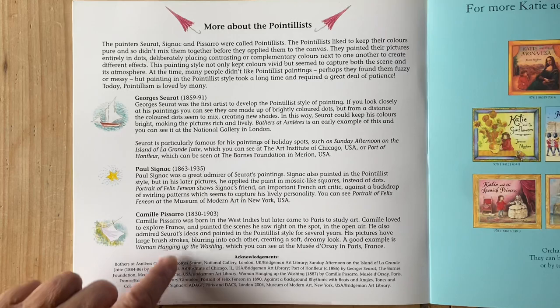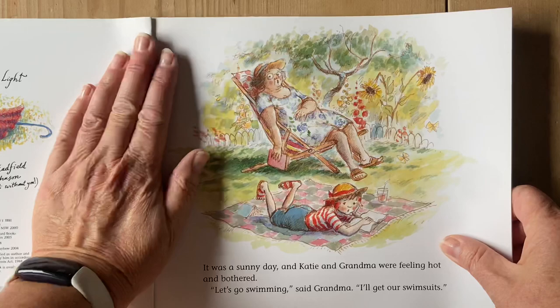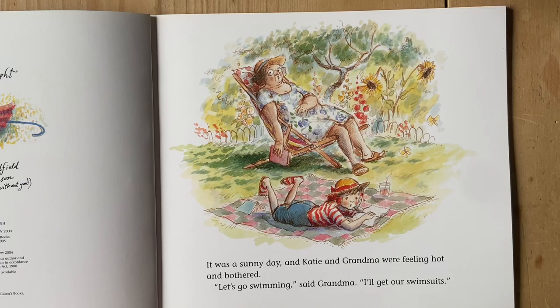You might want to pause this and read more information here about pointillists. This is the 1800s. On a sunny day, Katie and Grandma were feeling hot and bothered.